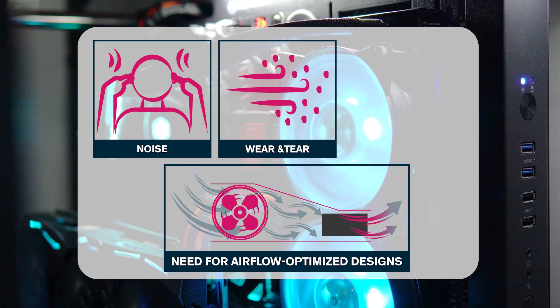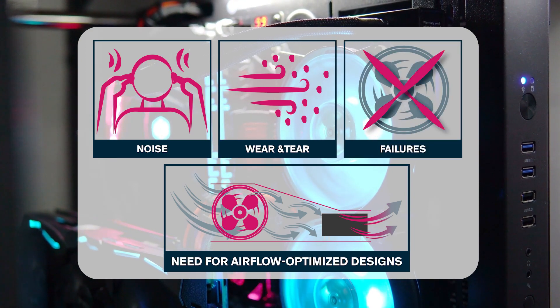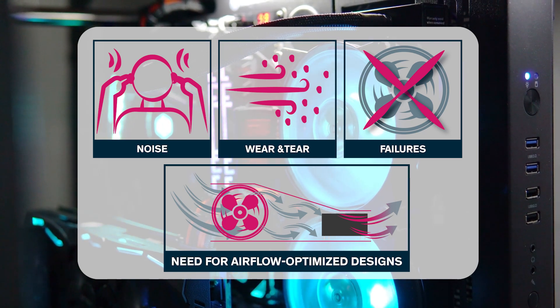The need for airflow-optimized designs and the risk of failures if the fan becomes blocked or damaged are common concerns when implementing fans into an application.